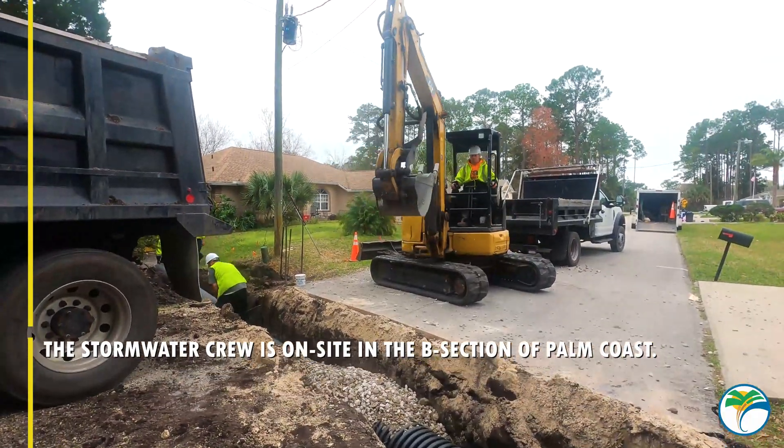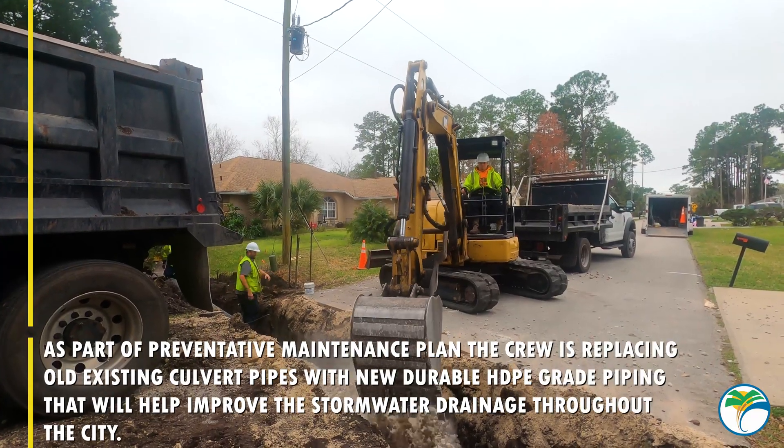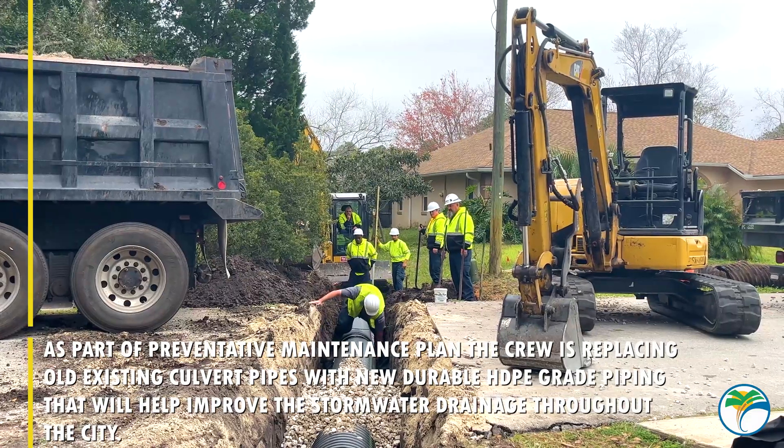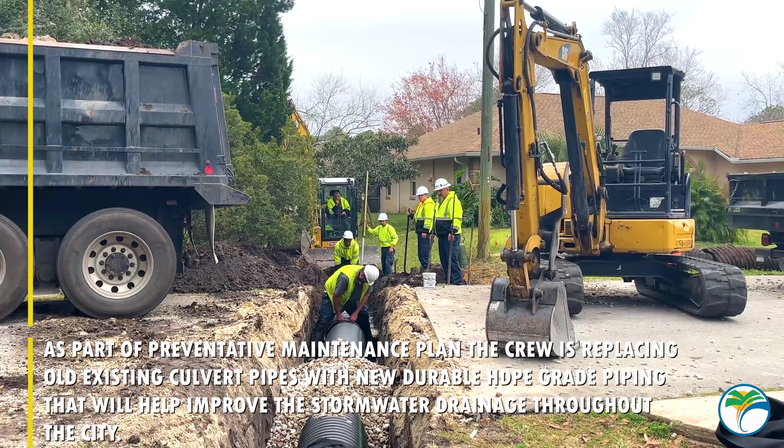The stormwater crew is on-site in the B section of Palm Coast. As part of a preventative maintenance plan, the crew is replacing old culvert pipes with new durable HDPE grade piping that will help improve the stormwater drainage throughout the city.